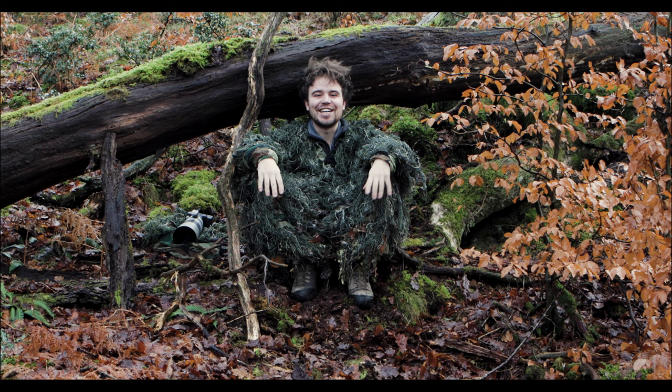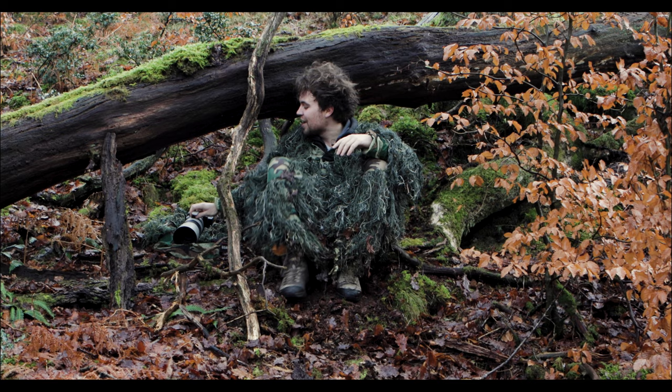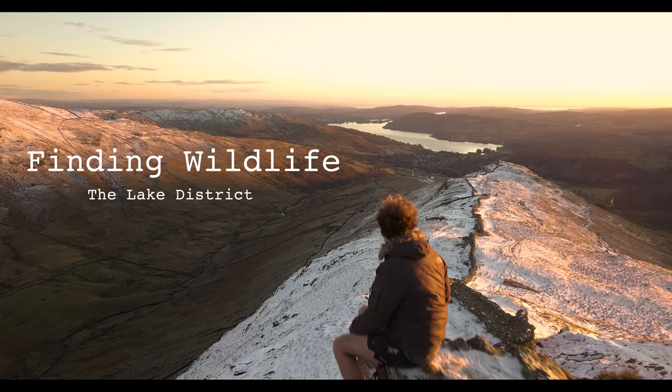That's when the idea hit me — I could take you with me and show you me finding wildlife. I want to invigorate people about conservation and inspire passion about wildlife and wanting to save it. So here is you following me as I go out finding wildlife.